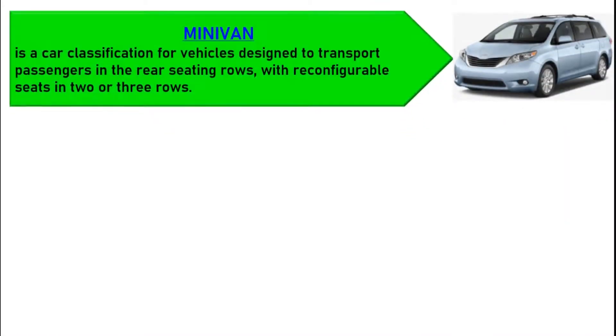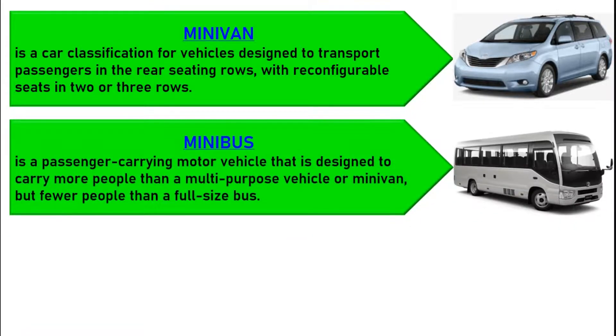Minivan is a car classification for vehicles designed to transport passengers in the rear seating row, with reconfigurable seats in two or three rows. A minibus, microbus, or mini-coach is a passenger-carrying motor vehicle designed to carry more people than a minivan, but fewer people than a full-size bus.